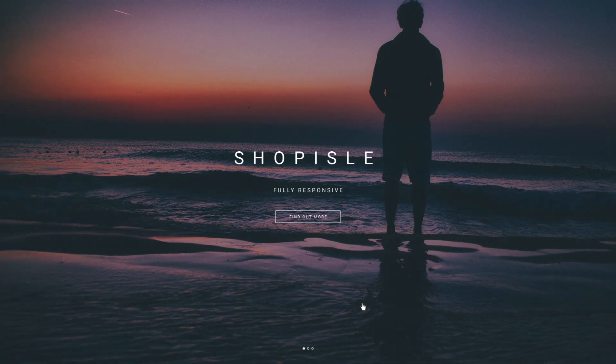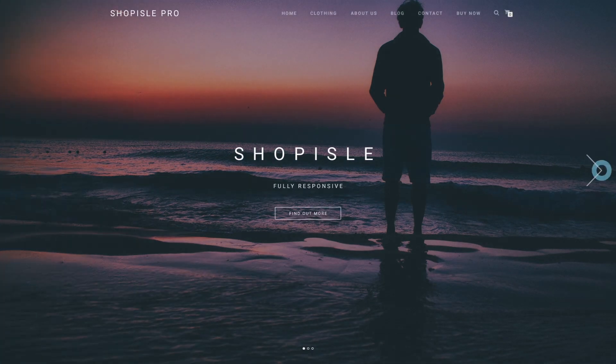Meet Shopile Pro, a flexible, modern and beautiful WordPress theme that's perfect for e-commerce.